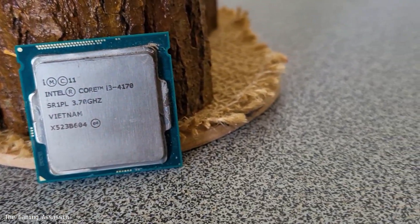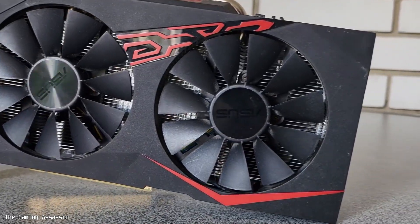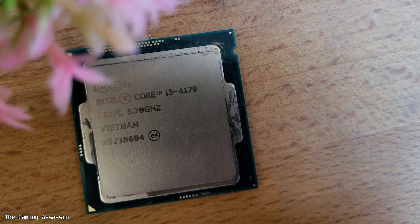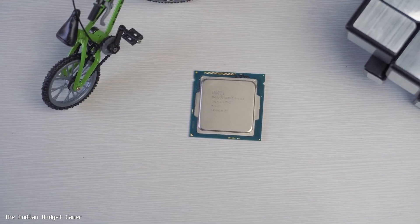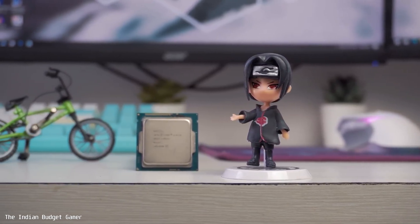After such a long time, I'm talking about a very old processor — the i3 4th generation — because so many people are still using it, and some are still searching for a GPU to pair with it. In 2024 and beyond, any modern GPU or even some budget GPUs will not give you full performance with this CPU.